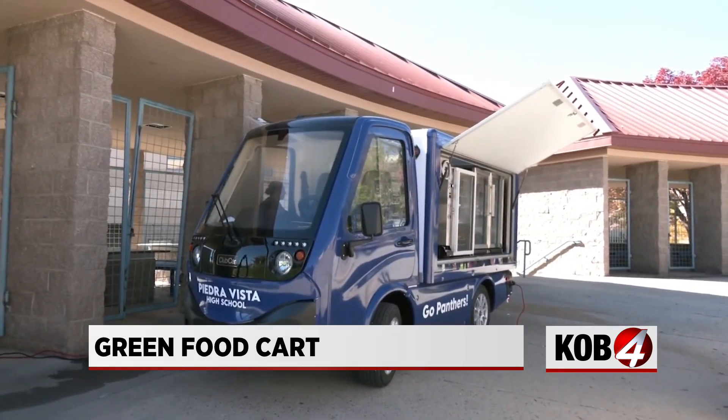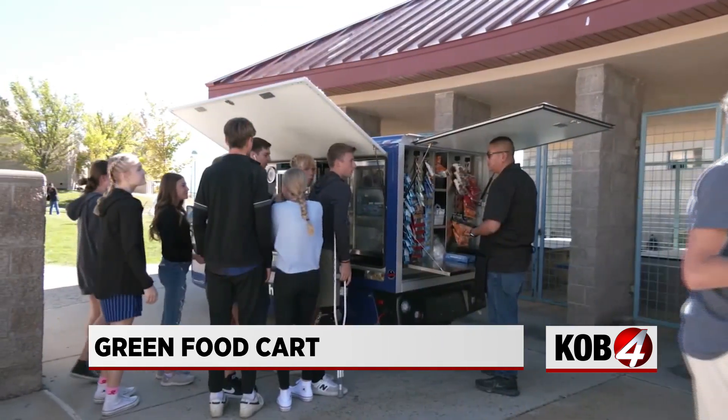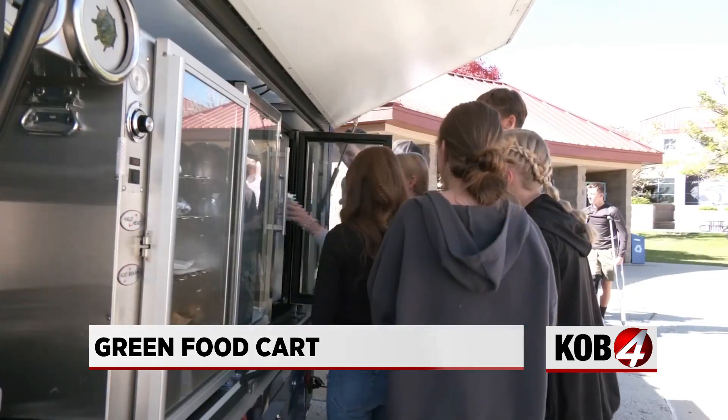A green food cart delivering more than just excitement from students. Scarlett Lesjack, KOB 4.